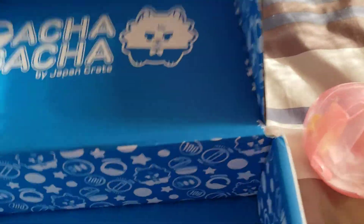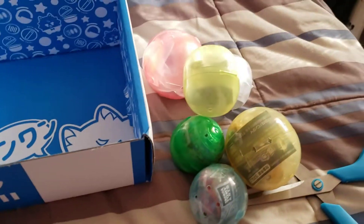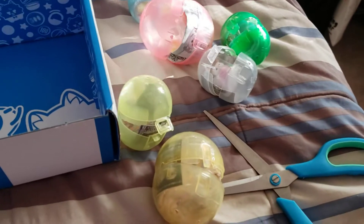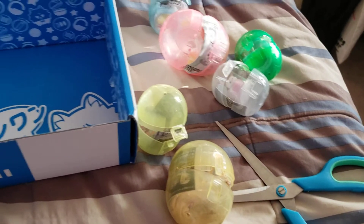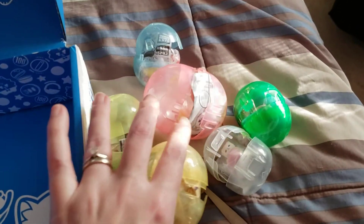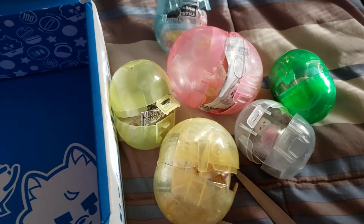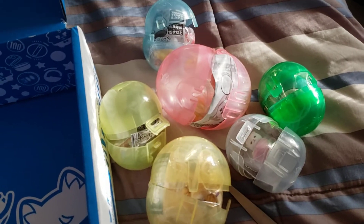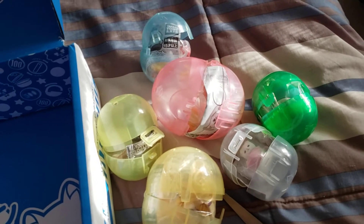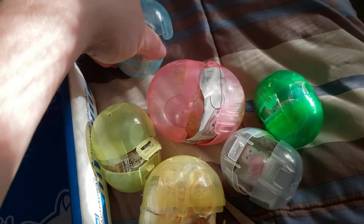So you get this little nest of straw and then you get six wonderful capsules inside. These boxes are super cute and nice and sturdy too. Like so many other subscription boxes you could turn the box inside out and have the cute designs on the outside — they're good for storing little goodies in.